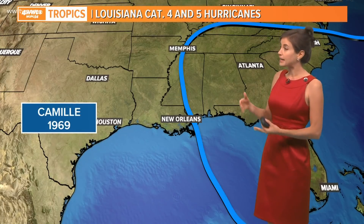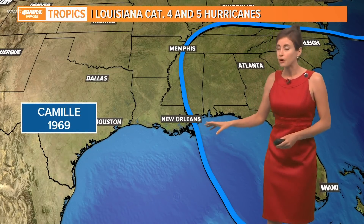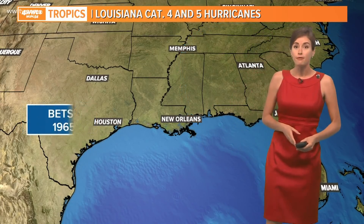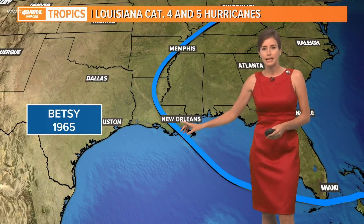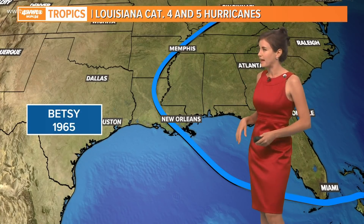In 1969, Category 5 Camille did brush over Lower Plaquemines Parish before continuing north past Christiane, Mississippi. In 1965, Betsy, which was long classified as a Category 3 at landfall, was last year reanalyzed and found to have Category 4 winds of 130 miles per hour at landfall.